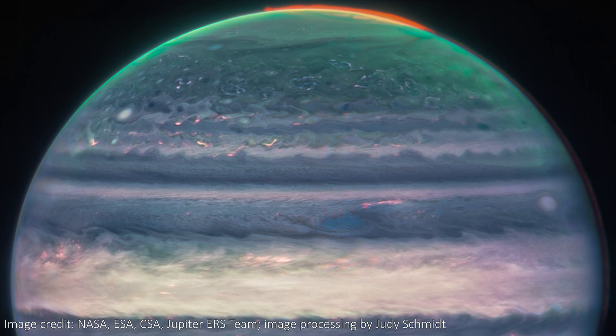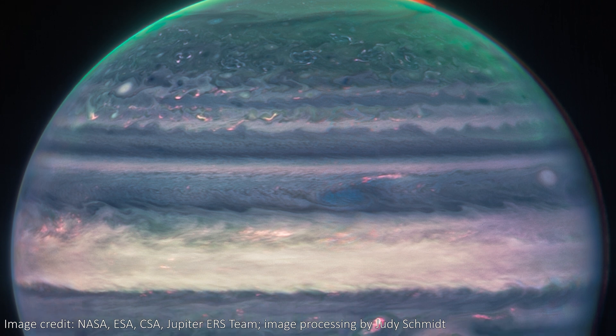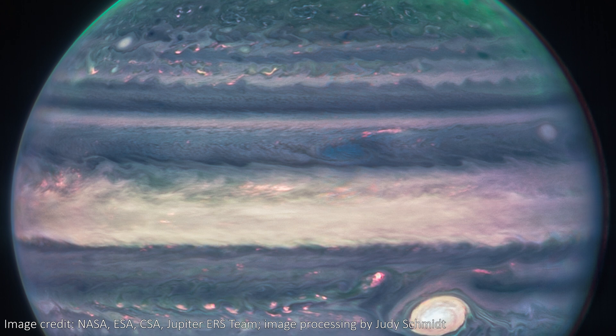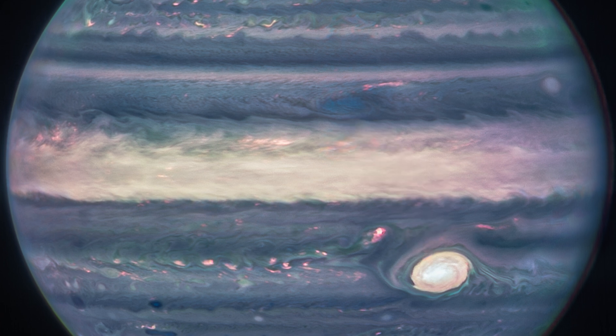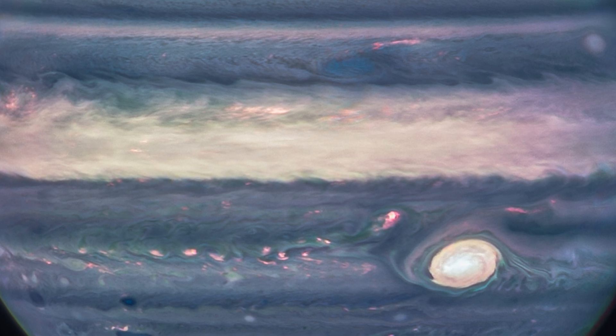In this close-up image, taken in July 2022 by Webb's NIRCam instrument and actually a composite of several images, we see lots of vortices and eddies in the bright clouds that cover Jupiter. The Great Red Spot here is really the great white spot — it's white, along with many of the other clouds and storm systems, because it reflects so much sunlight.